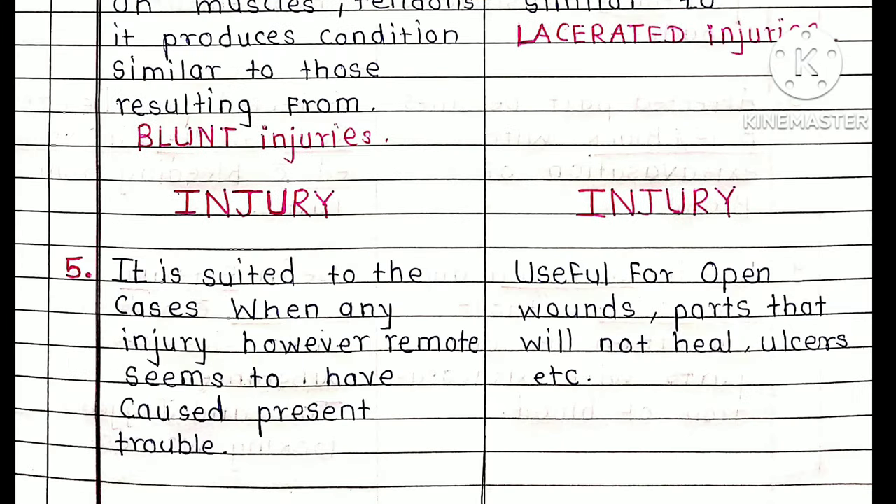Arnica is suited to cases where any injury, however remote, seems to have caused the present trouble. For example, if a patient has a head injury or some blow, and as a result paralytic conditions are developing, this is the condition for which Arnica is suited. If there is an injury to the legs or arms causing rheumatic pain, this is also the condition for which Arnica is suited.